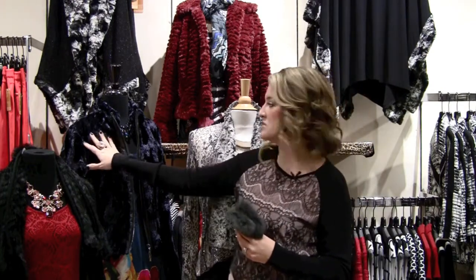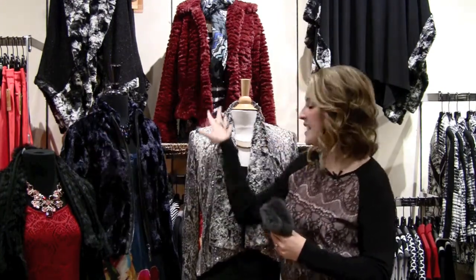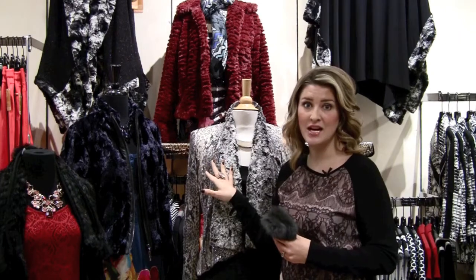We've got gorgeous colors like this deep navy blue, red, and I've even got an animal print in the store that I love, so there's just a lot of variety. If you already have maybe a classic black fur vest, we've got you covered because you can add something new and fun and special to your wardrobe.